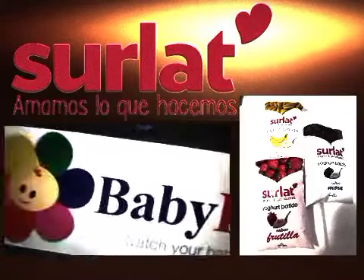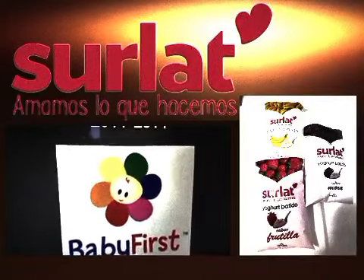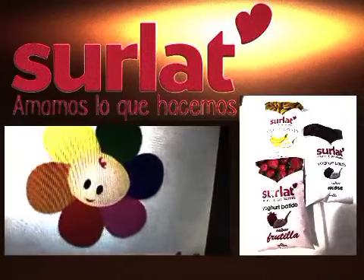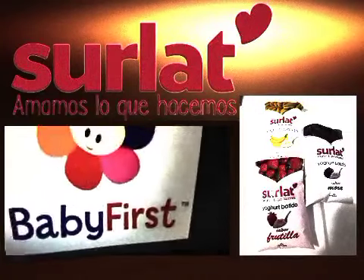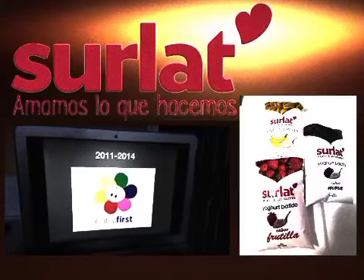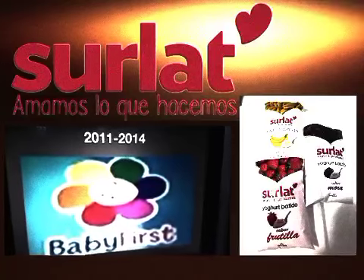The 2008 logo has the slogan 'Watch Your Baby Blossom.' 2011 to 2014: the BB First logo is still the same as the previous version and it has the words Baby First — with the word 'Baby' in blue and the word 'First' in red. This is probably their French version of the logo.